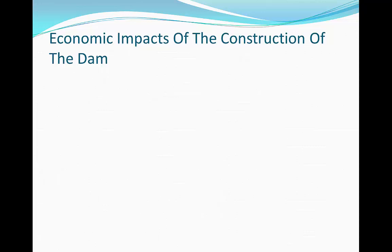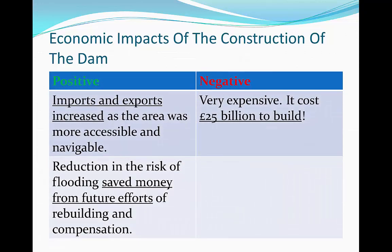Looking at the economic impacts of the construction of the dam, there are some positive and negative impacts. A positive is that imports and exports increased because the area was more accessible and more navigable by ships since the dam was constructed. Also, there was a reduction in the risk of flooding, and this saved money from future efforts — for example, not much was spent on rebuilding and compensation in the future.